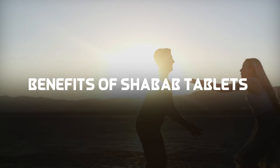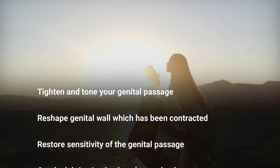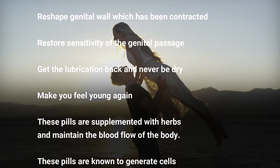Benefits of Shabab tablets: tighten and tone your genital passage, reshape the genital wall, restore sensitivity of the genital passage, bring back lubrication to prevent dryness, and make you feel young again.